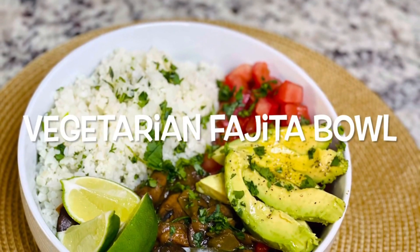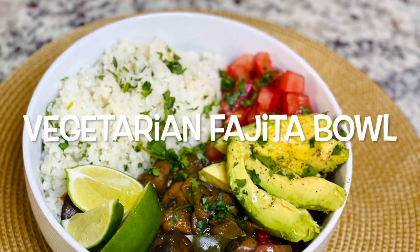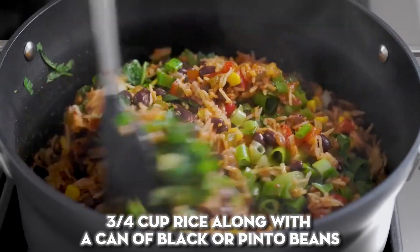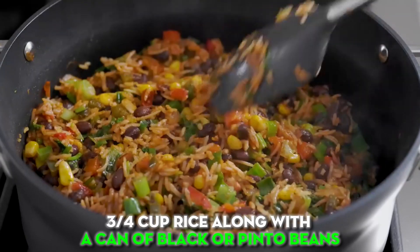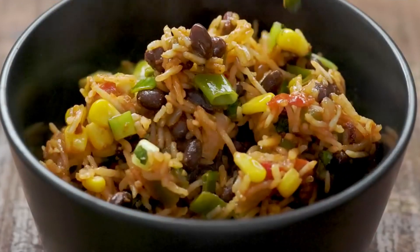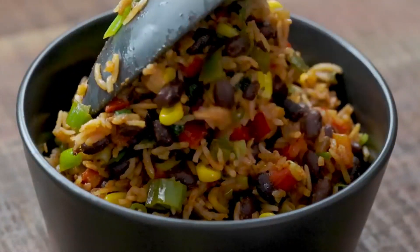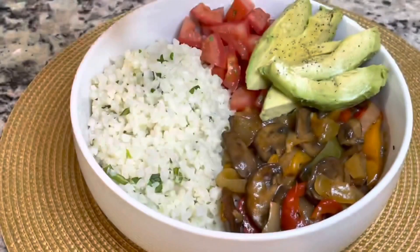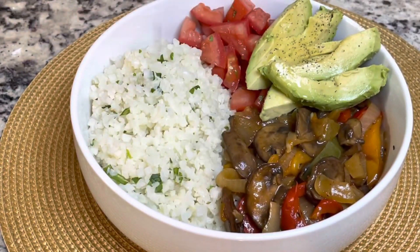Veggie fajita bowl: recreate the tasty flavors of sizzling fajitas in bowl form with this easy veggie fajita bowl, ready in just 10 minutes. Cook up three-quarter cup rice along with a can of black or pinto beans. While those are cooking, sauté sliced bell peppers and onions in a skillet with taco seasoning. Assemble the rice, beans, and veggies in a bowl, then top with a dollop of Greek yogurt, fresh cilantro, and any other desired fajita toppings like salsa, avocado, or jalapeños.